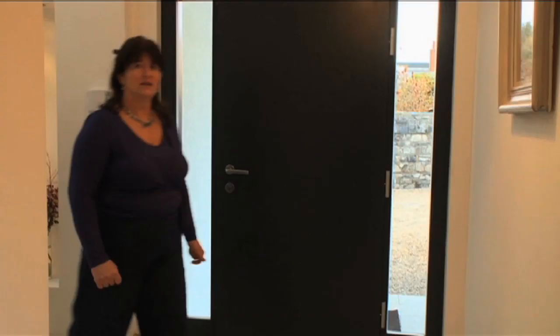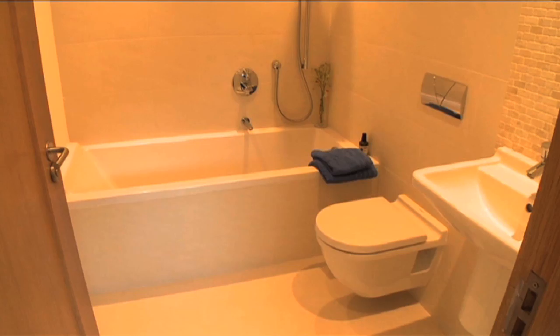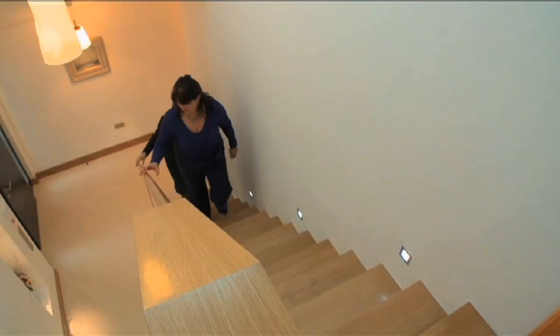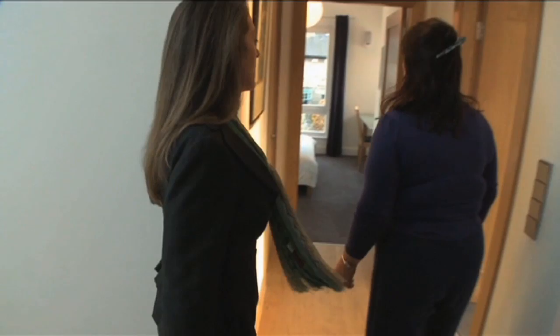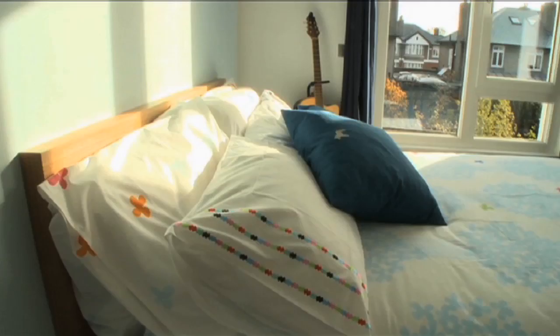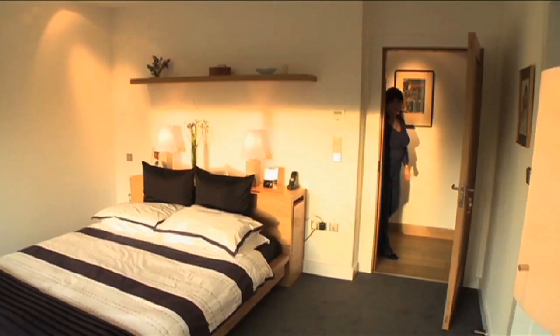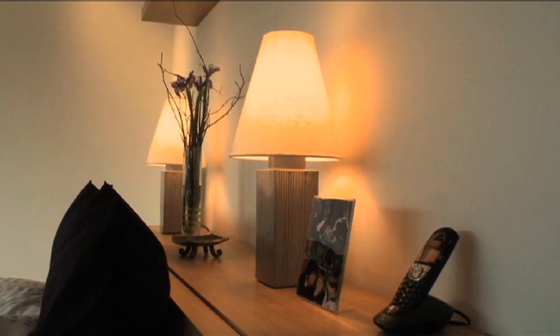And down this way is another bedroom and bathroom. We'll go up here upstairs. It's very nice to have the glass balustrade here, and we're pleased that that worked out well. Up here I have two bedrooms. So this is the master bedroom in here — it's not too big a room, but we tried to make it a reasonable size.